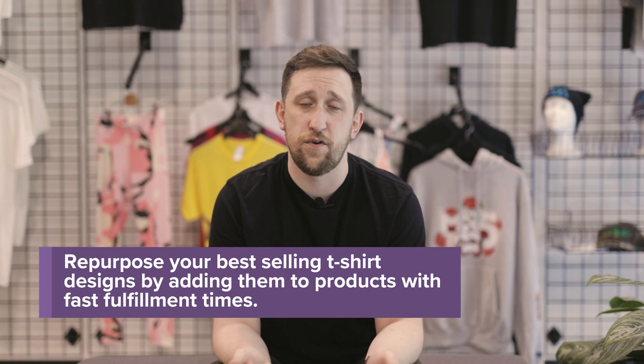Push phone cases, push coffee mugs, push other products where you know the fulfillment times are on par with what your customers expect. But on that same note — customer expectations — if you're not setting the expectation for your end customer, that's what's really going to lead to frustration.